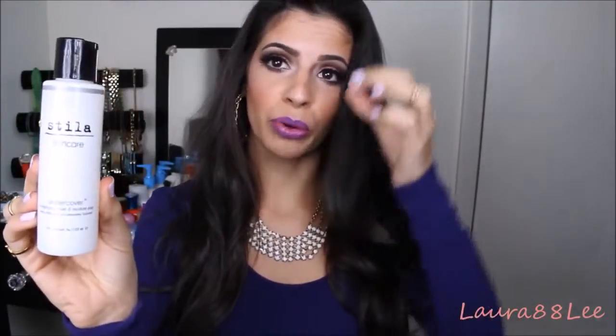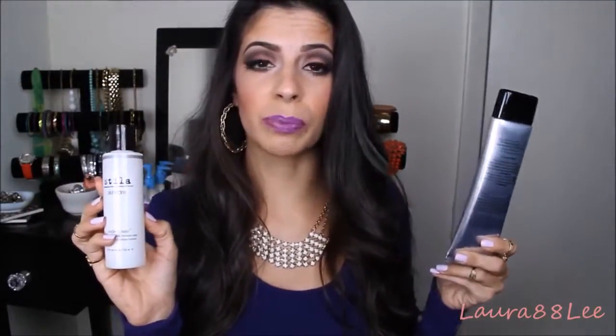The next product is also from Stila — it's their Undercover Conditioning and Moisture Prep toner. This toner is so moisturizing and so thick that when you pour it on a cotton ball, the cotton ball doesn't even absorb it — it sits right on top. I've never used anything like it. After you use the exfoliator, which can dry out your face, you apply this toner and it puts the hydration back and evens out your pH balance. It's alcohol-free so it's not stinging or burning, and if you apply it right before your makeup goes on in the morning, your makeup goes on so smooth.